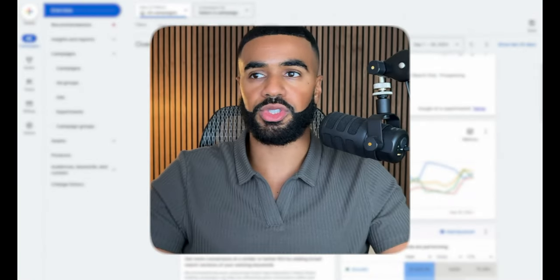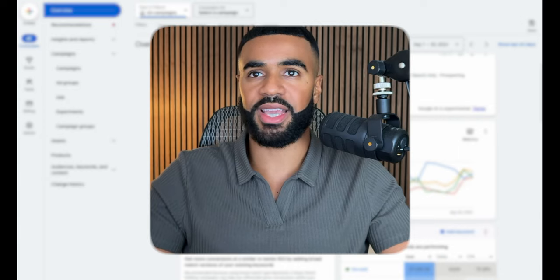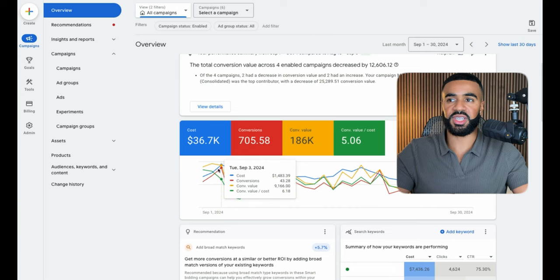Let's start off with real-world results. Here we are inside the Google Ads account for this eyewear brand. You can see that last month we spent $36,000 on ads, we generated $186,000 in sales, and we netted a 5X return on ad spend.